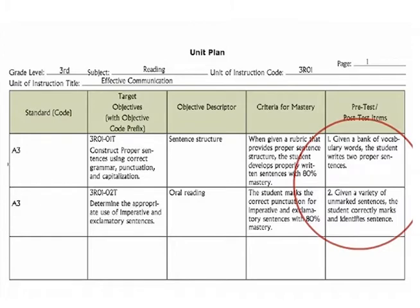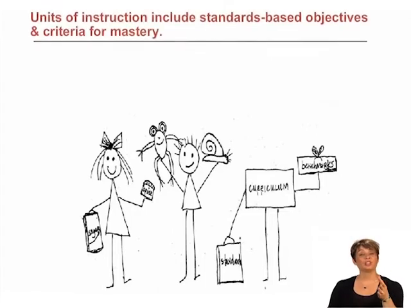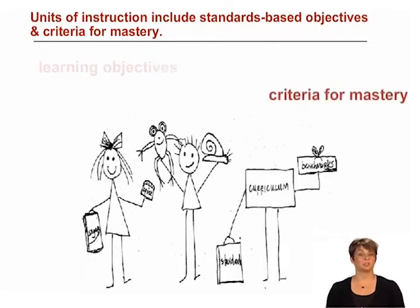Remember, there is additional content in your workbook that covers these steps in detail. Now let's take a look at those indicators. Units of instruction include standards-based objectives and criteria for mastery. Standards and benchmarks are established by the state or district and communicate what mastery of a particular concept or skill includes. They are the skeleton of the curriculum and will inform the development of objectives.